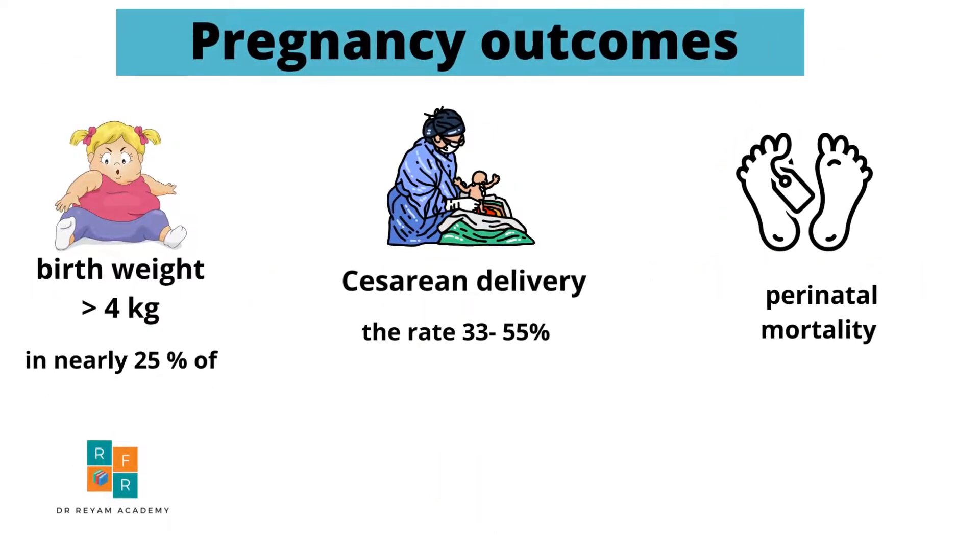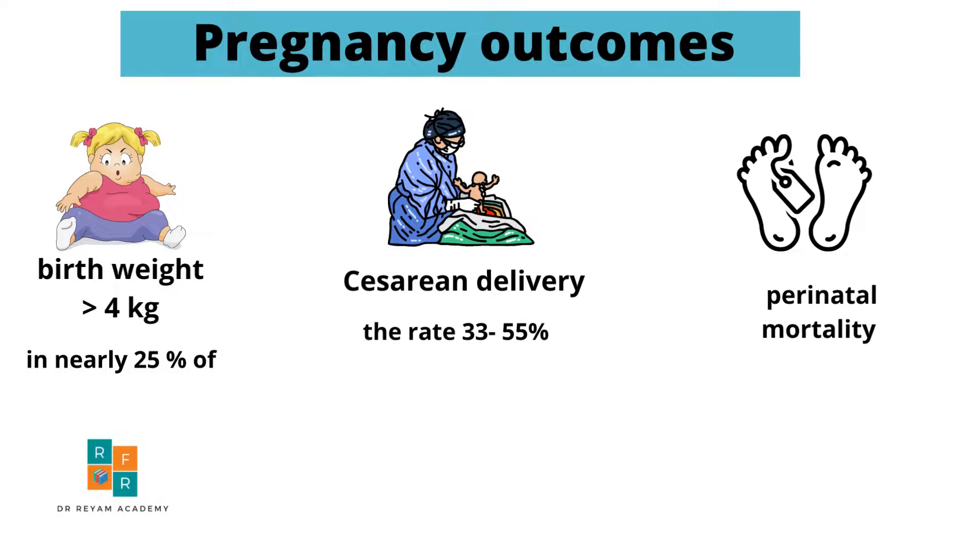The most common outcomes with polyhydramnios include a birth weight of more than 4 kg in nearly 25% of cases. The cesarean delivery rate is raised and reaches up to 25 to 50%. Importantly, perinatal mortality is raised if there is a compound effect of polyhydramnios with IUGR and trisomy.